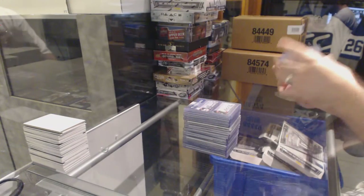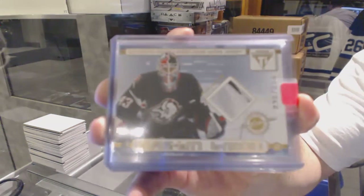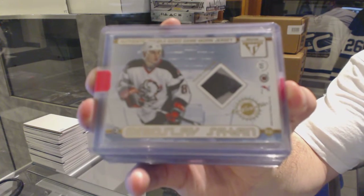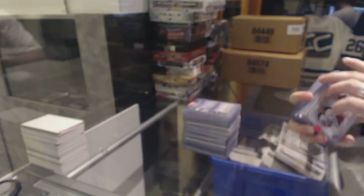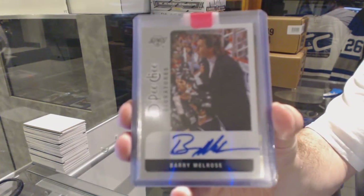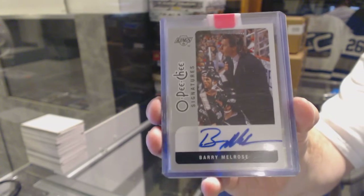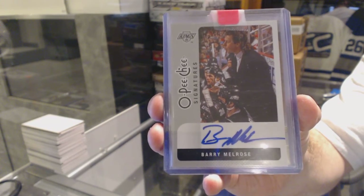For the Buffalo Sabres, we've got a dual patch, number 2 of 56 — Martin Biddle and Mirslav Satan. And Barry Melrose.